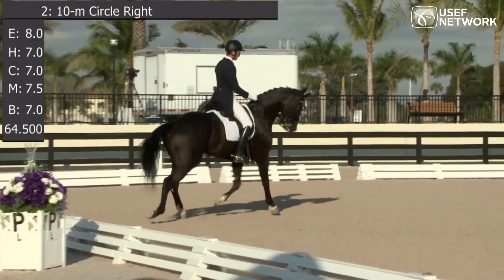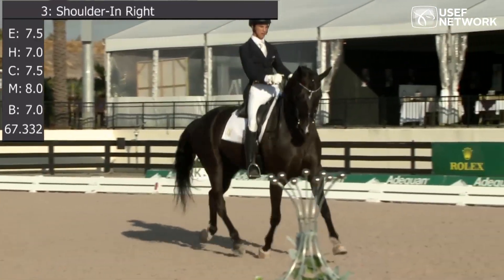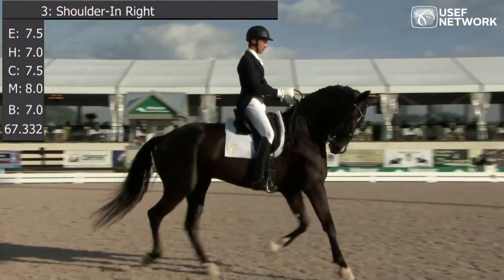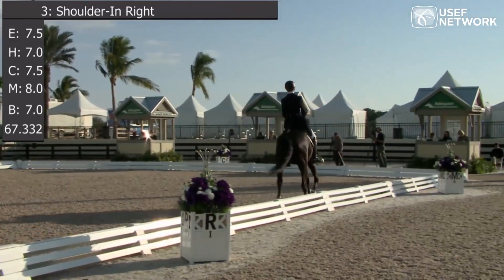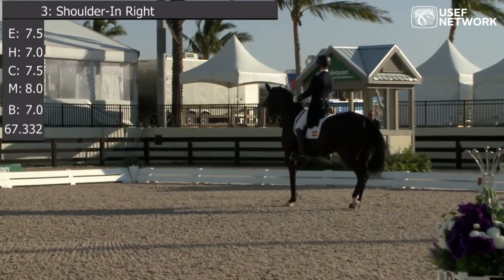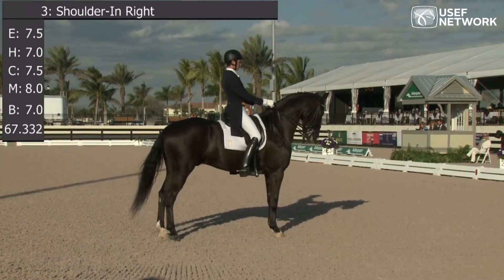The bending is good. You see he comes far enough down after the marker to make his half ten-meter circle. It gives him good preparation, very good bending and cadence. Looks like a high mark. From here, sitting behind the horse — square halt.